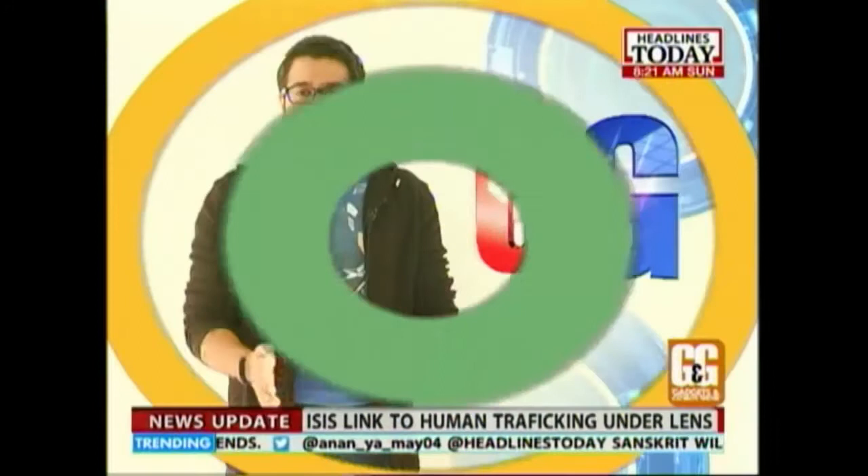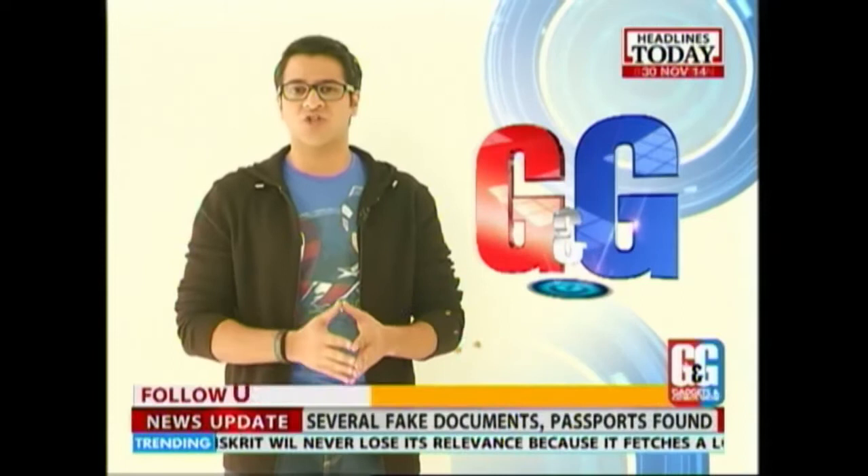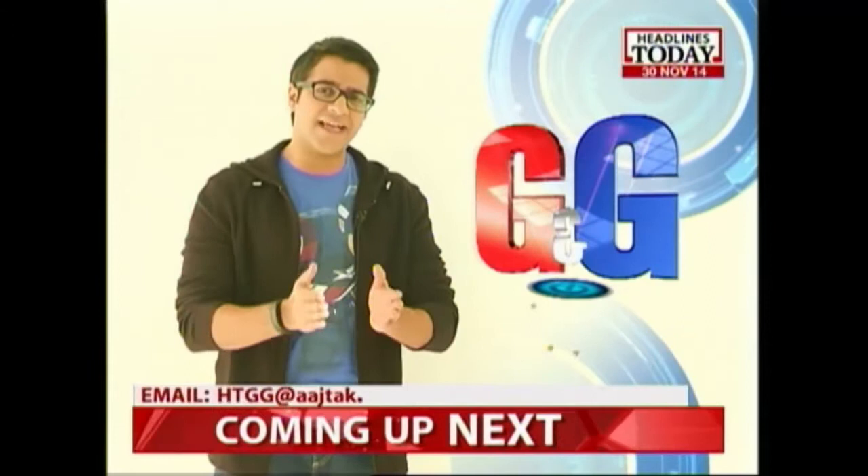And with that, it's time for us to say goodbye on this edition of the Gadgets and Gizmos show. If you have any comments, queries or suggestions, tweet us at HLTGizmos. You can also email us at htgg@archdach.com. We'll see you same time, same place next week. Until then, keep loving technology and spend wisely.